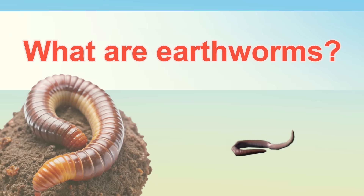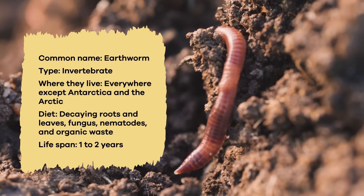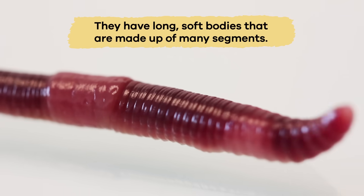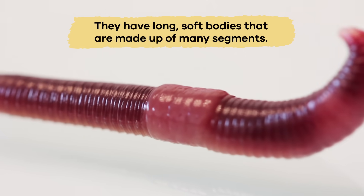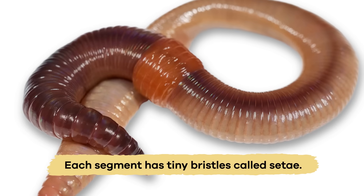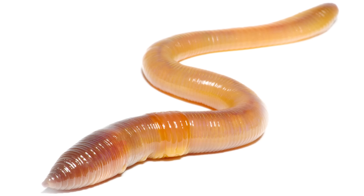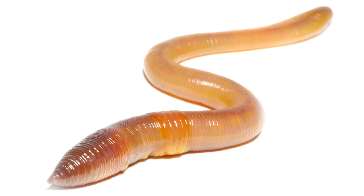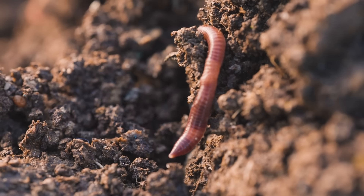What are earthworms? Earthworms are small, tube-shaped animals that live in the ground. They have long, soft bodies that are made up of many segments, which look like little rings. Each segment has tiny bristles called setae that help the earthworm move through the soil. Their mouths are located at the front end, and they use them to eat dirt and organic matter, which helps them get nutrients.